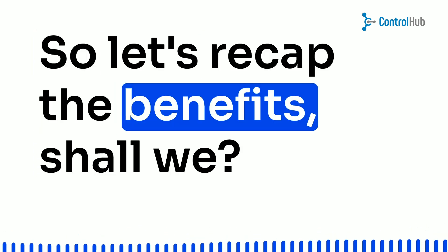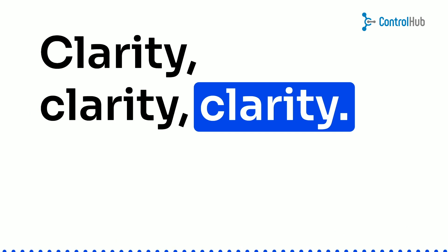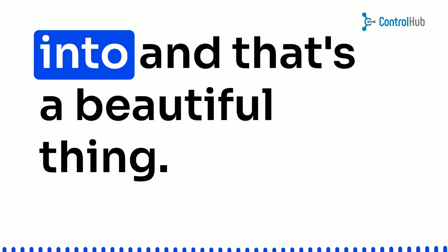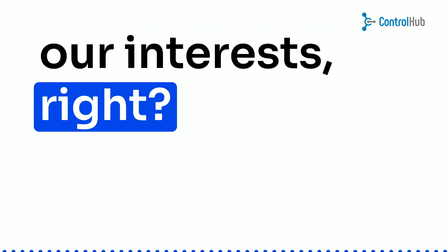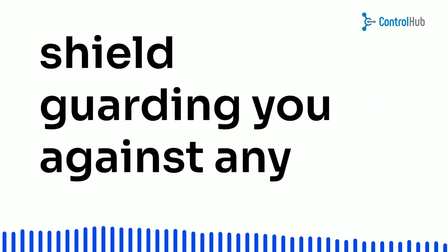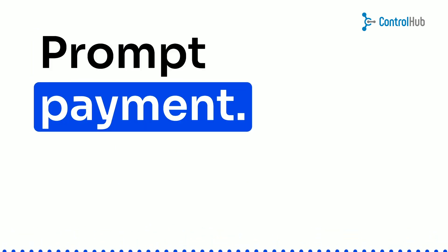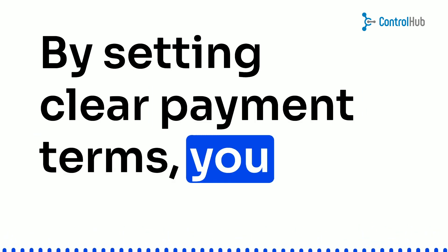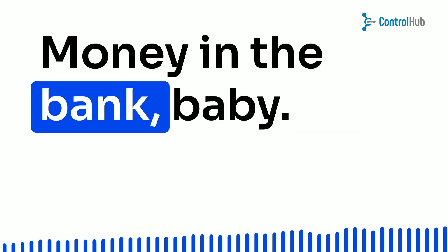So let's recap the benefits, shall we? Clarity — no more guessing games or miscommunications. Everyone knows what they're getting into, and that's a beautiful thing. Protection: we all want to protect our interests, right? These terms and conditions act as your shield, guarding you against any potential bumps in the road. Prompt payment — sellers, rejoice. By setting clear payment terms, you can wave goodbye to those frustrating payment delays. Money in the bank, baby.